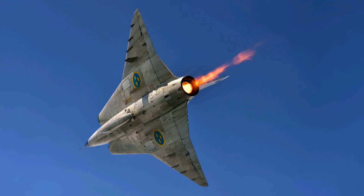The J-35 became an effective supersonic Cold War fighter and was also successfully exported. Other countries that operated it including Austria, Denmark and Finland — over 650 of them were built, and they didn't retire from service in Austria until 2005. So quite a legacy, quite an important aircraft.